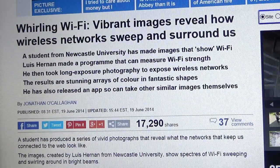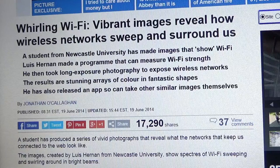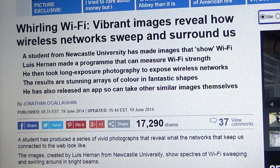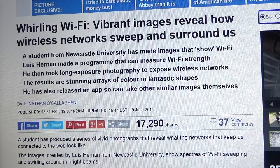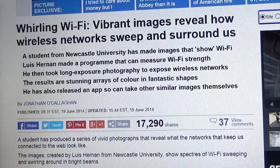Whirling Wi-Fi: vibrant images reveal how wireless networks sweep and surround us. A student from Newcastle University, Lewis Hernan, made a program that can measure Wi-Fi strength. He then took long exposure photography to expose wireless networks. The results are stunning arrays of color and fantastic shapes. He's also released an app so one can take similar images themselves.